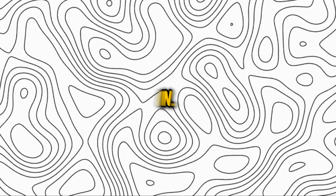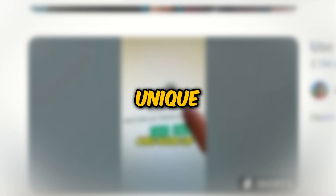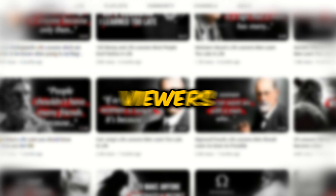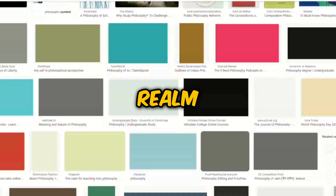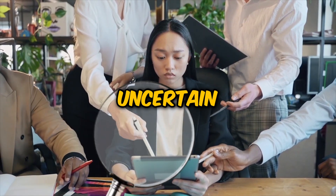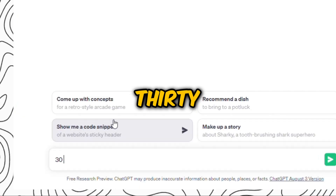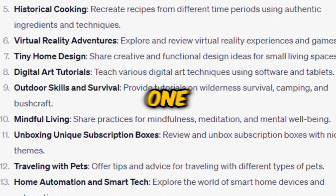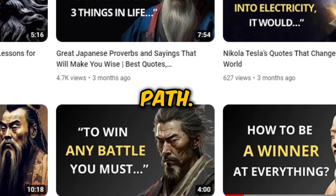Let's dive right in. Embarking on your YouTube journey starts with identifying your unique niche — something you're deeply passionate about or a field you believe would captivate viewers and advertisers alike. In this video, we're diving into the realm of philosophy. If you're uncertain about which niche to opt for, turn to ChatGPT and request 30 innovative YouTube channel niche ideas. From those, select one that resonates with you. For us, philosophy is our chosen path.